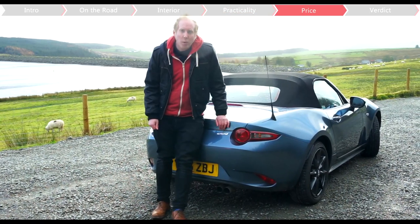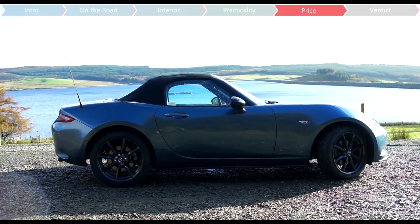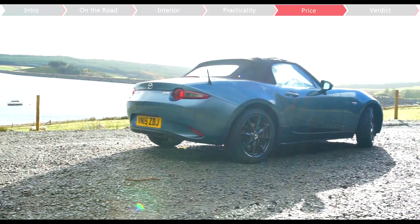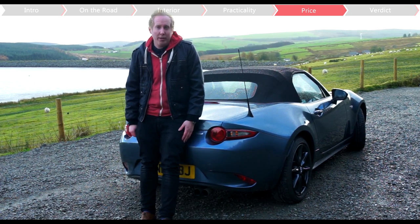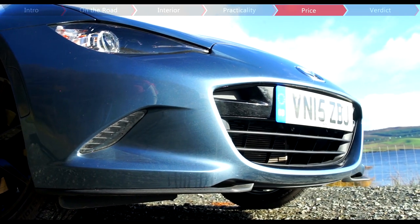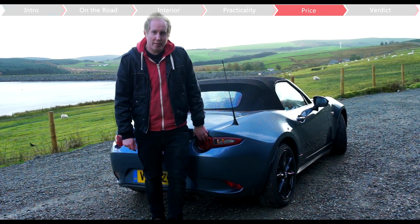The MX-5 is as well known for its great value as its fun handling, and at £18,495 we can't think of any cars that are as fun for the money — in fact, this car is more fun than some costing six figures. My personal choice, the 1.5 SEL NAV in Arctic White, doesn't even break the £20,000 barrier. Not only that, but the MX-5 doesn't really have any direct rivals anymore, though if you did fancy some rear-wheel drive fun, the GT86 starts from £22,700.